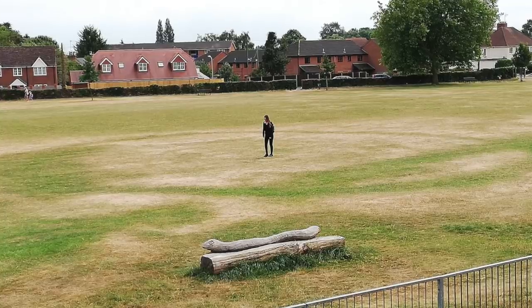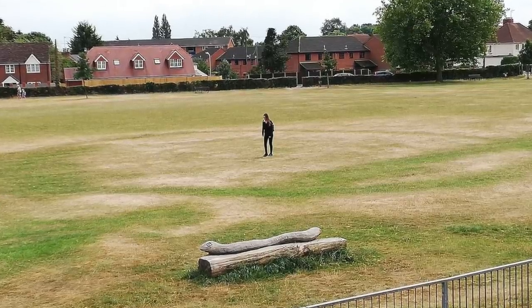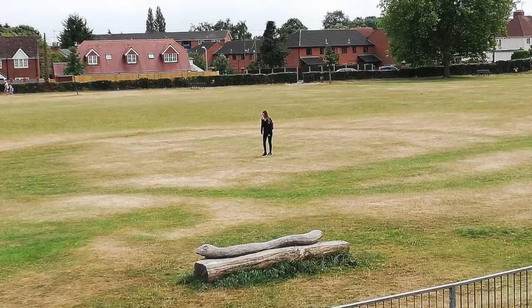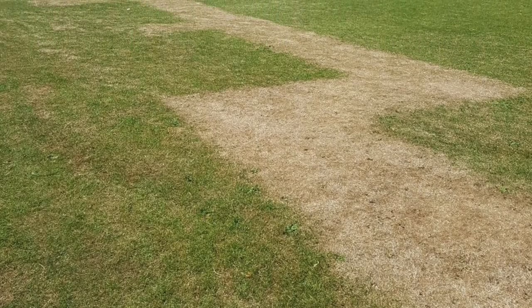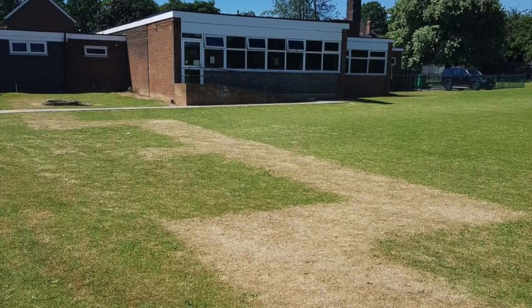It isn't just the experts getting involved — the British public have also reported the finding of a Bronze Age burial ground in a local park and long-forgotten World War II air raid shelters in back gardens and schools.